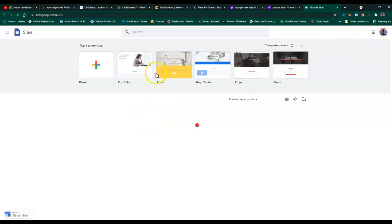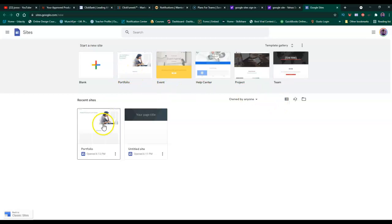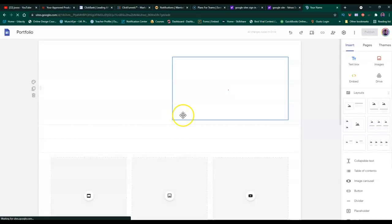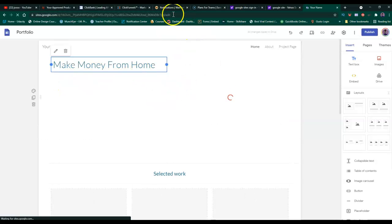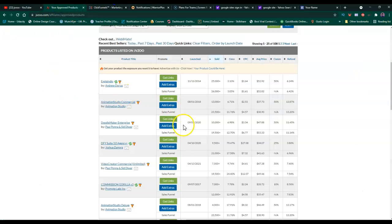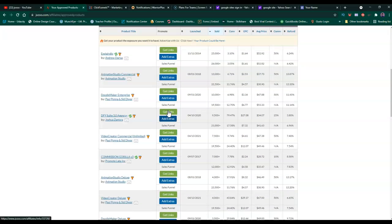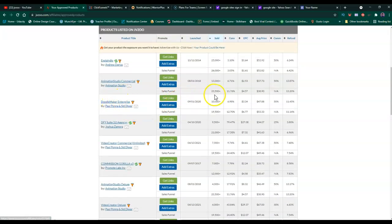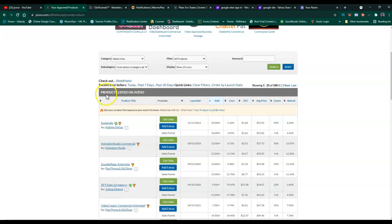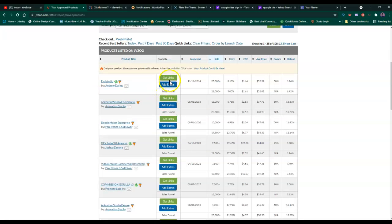As you can see in Google Sites, you can start a new site. It can be blank, portfolio, event, health center, prayer team, or whatever. You pick one and you can use this as a blog. So let's go talk about Doodle Maker - this is a product listed on JVZoo.